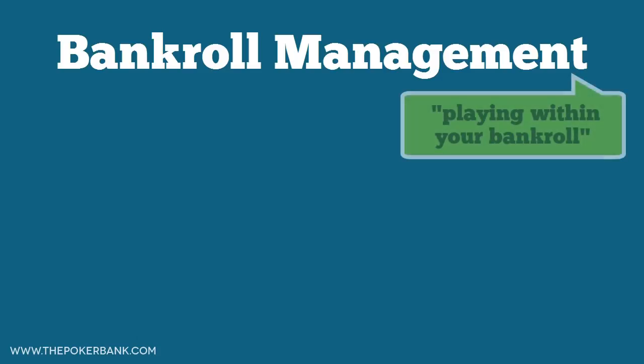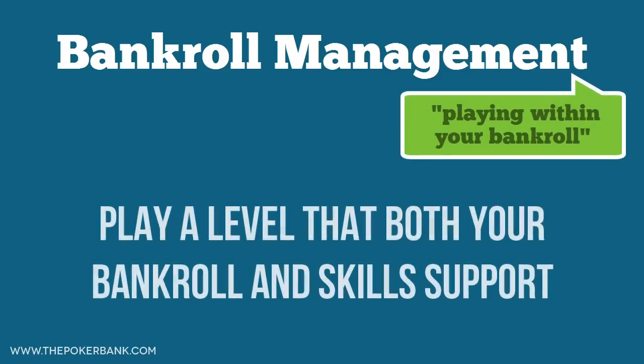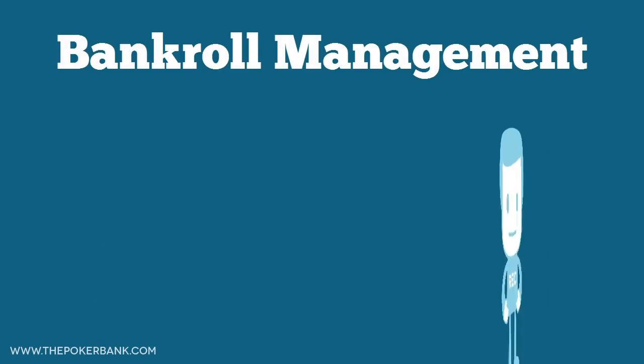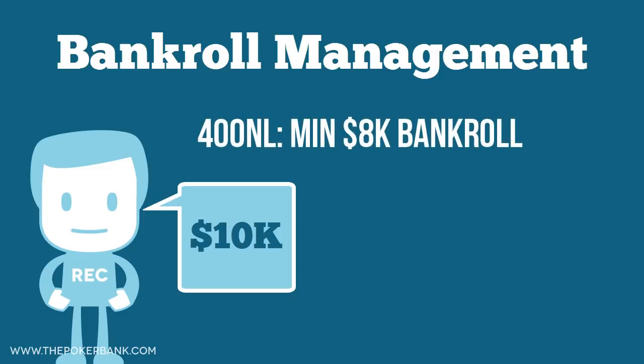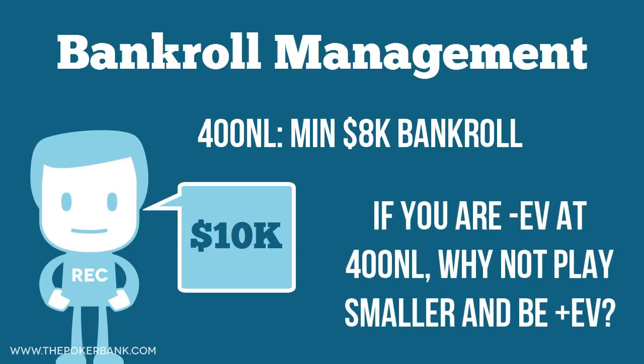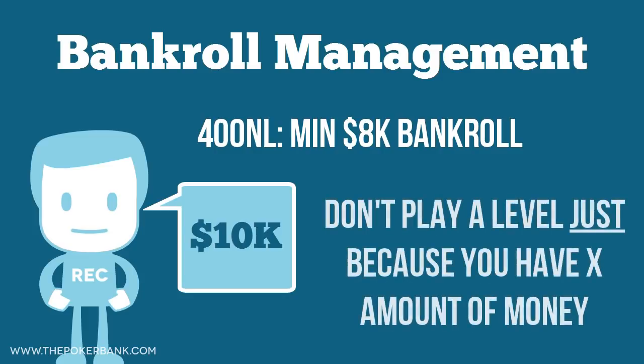The other aspect of playing within your bankroll is playing a level that your bankroll and skills support. Just because you are a recreational player with 10k in the bank doesn't necessarily mean you should be playing 400 no limit online. Sure, you have 25 buy-ins for it — more than the 20 buy-in minimum — but if you can't beat 400 no limit, what's the point? You'd be better off playing a smaller game that you have a positive expected value in than playing a higher game that you'd lose in, even if your bankroll would allow you to play it.